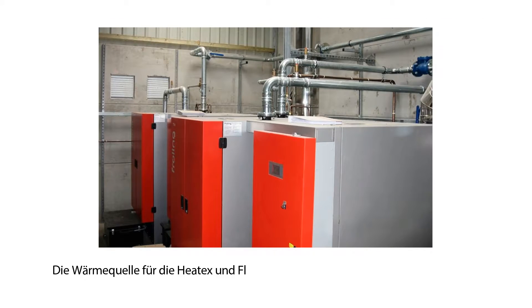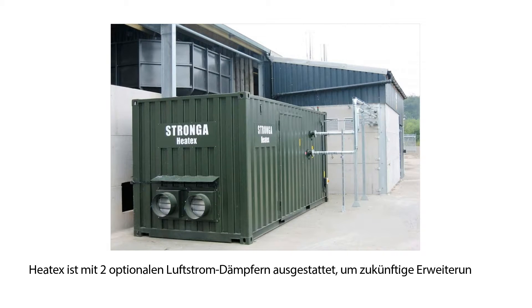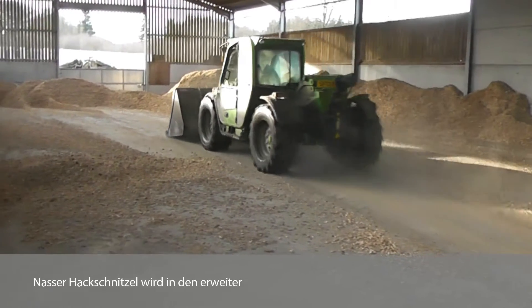The heat source for the Heatex and flow dryer comes from two 250kW biomass boilers. Heatex is equipped with two optional airflow dampers to allow future expansion into drying station log drying.